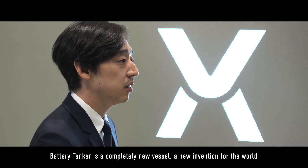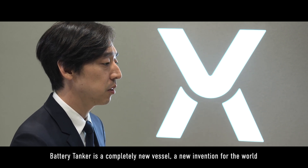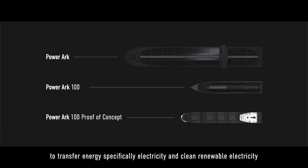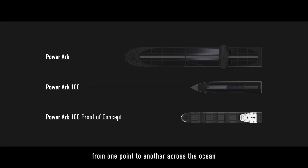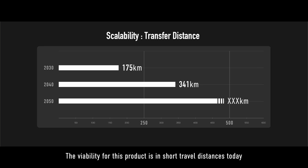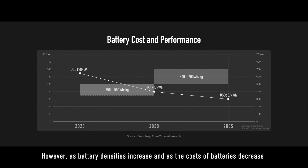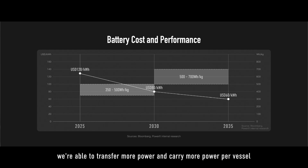The battery tanker is a completely new vessel — a new invention for the world — to transfer energy, specifically clean renewable electricity, from one point to another across the ocean. The viability for this product is in short travel distances today due to the energy density of batteries currently available. However, as battery densities increase and costs decrease, we're able to transfer more power per vessel across oceans and for longer distances as well.